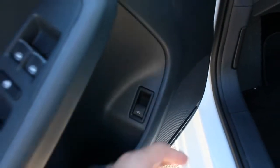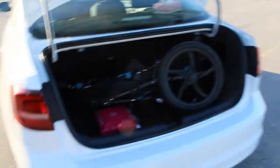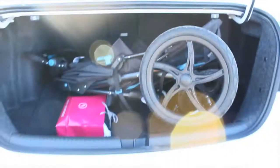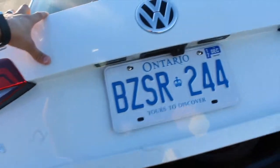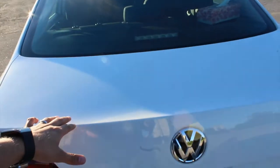Let's have a look at the trunk and how much space it has. Right now I have a stroller in there and as you can see it fits very easily, along with some more space left. Great job with this space. Look at how easy it is to just drop it down. And that's your backup camera right there.